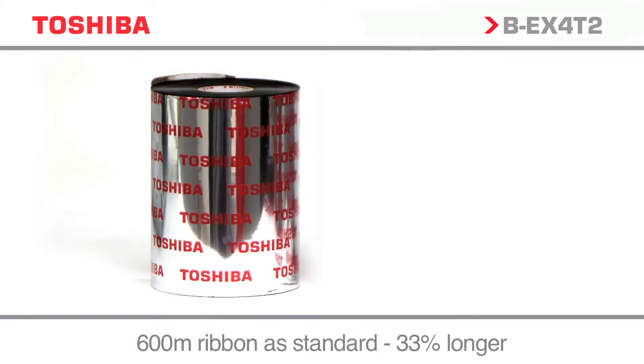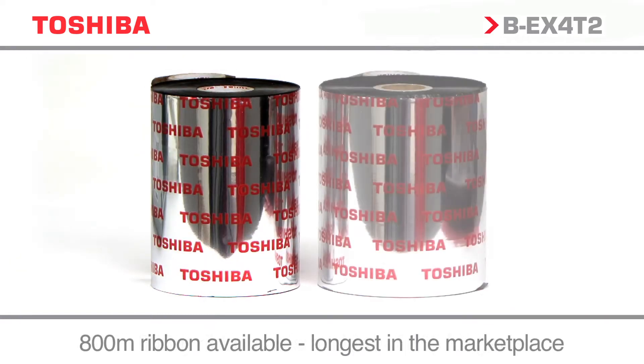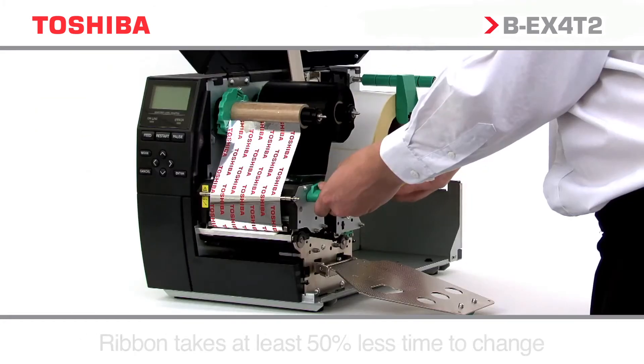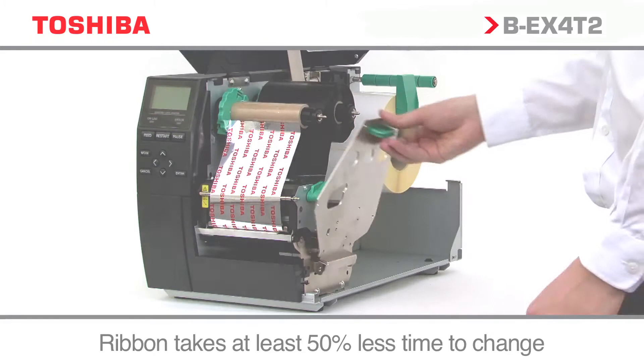With a 600m ribbon as standard, you can guarantee less stoppages and media changes, combined with a twin ribbon core to dramatically reduce downtime.